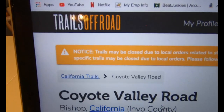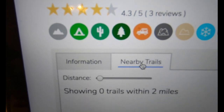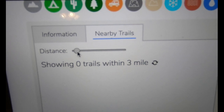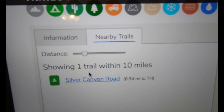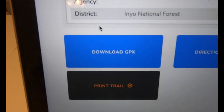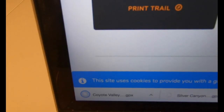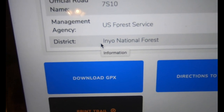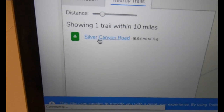Another thing I like is nearby trails — it's showing nothing within two miles, but if you're willing to drive up to ten miles, there's Silver Canyon Road. Before I jump over, I'm going to go back and download the GPX file for Coyote Valley. I've already downloaded this so it may give me doubles, but that doesn't matter. Now I'm going to nearby trails and going to Silver Canyon.